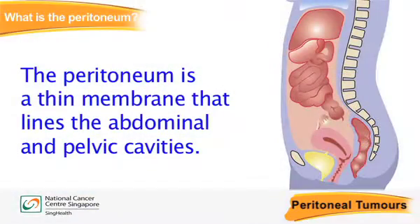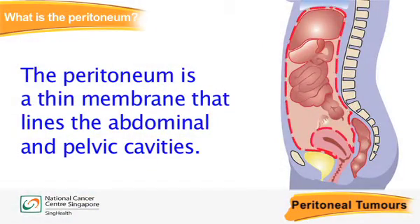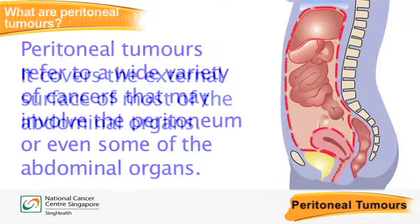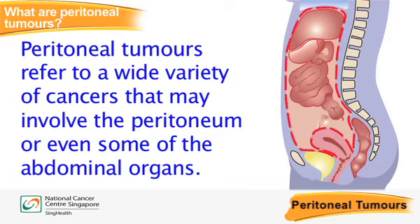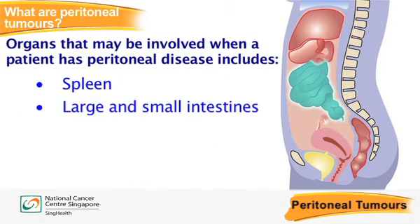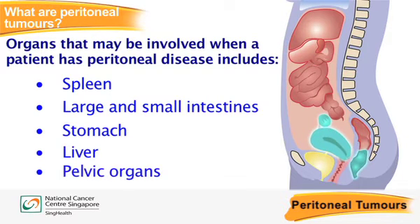The peritoneum is a thin membrane that lines the abdominal and pelvic cavities. It covers the external surface of most of the abdominal organs. This includes the spleen, large and small intestines, stomach, liver and the pelvic organs.